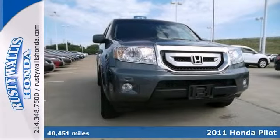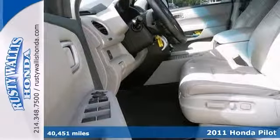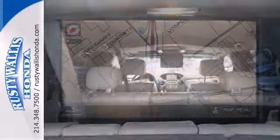You'll win big with this 2011 Honda Pilot EXL. It has navigation, a 5-speed automatic transmission, a CD player, DVD entertainment, grey leather-trimmed seats, and alloy wheels.